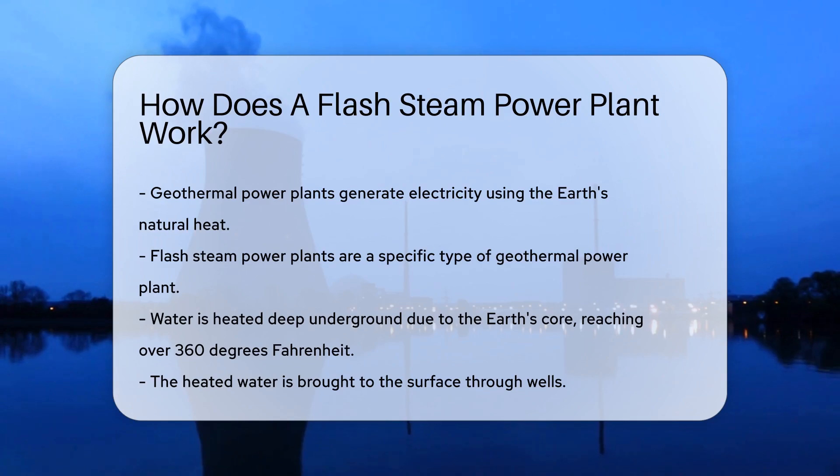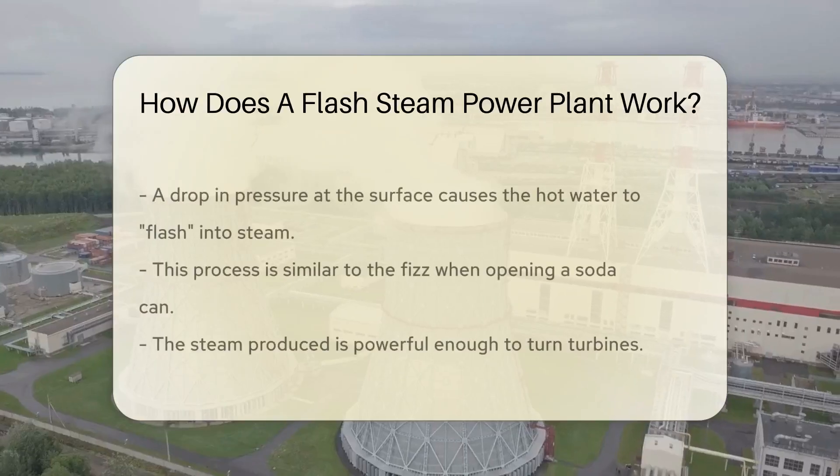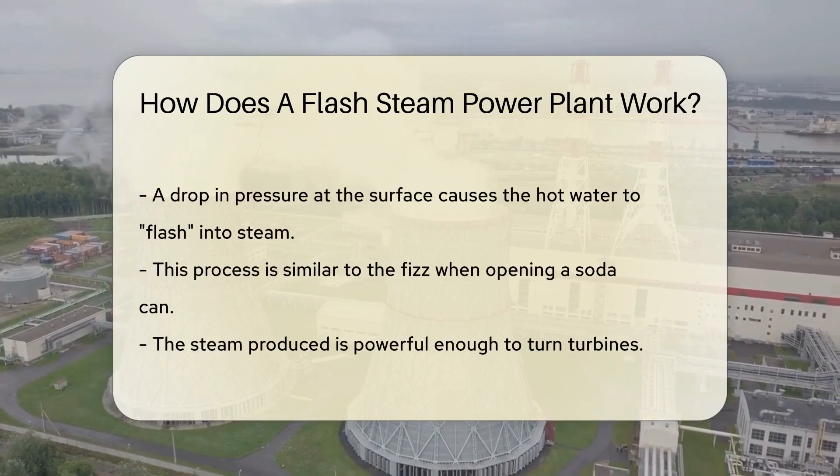It's not about speed or cameras — it's all about steam. Deep underground, water heats up because of the Earth's core. This hot water can reach temperatures of over 360 degrees Fahrenheit.